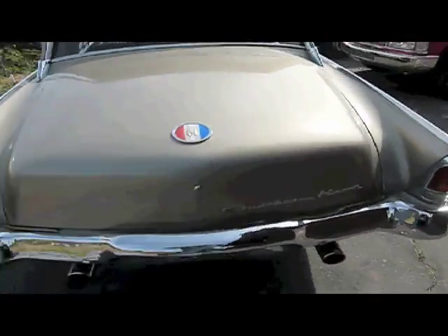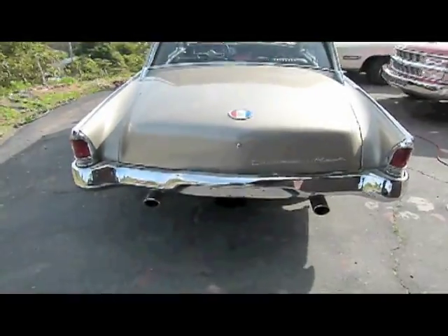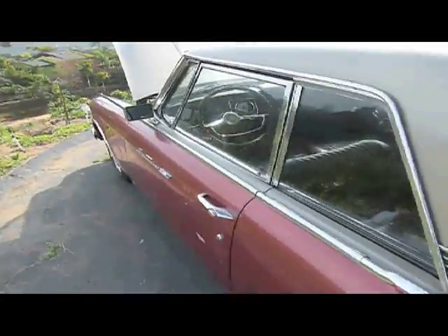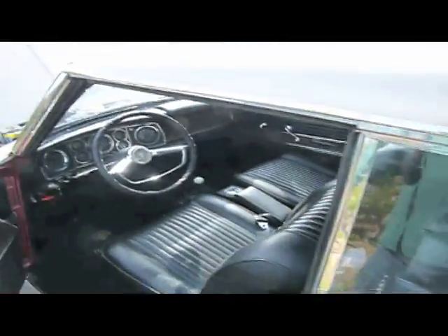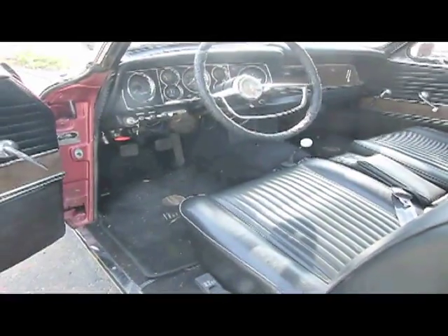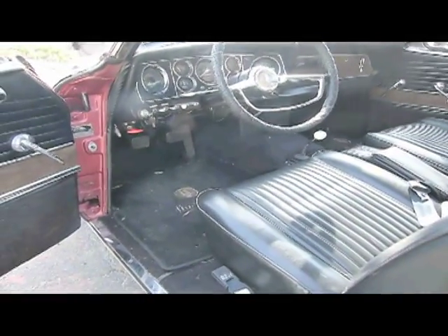It's in the Studebaker Registry. The number on it is 64VKV879. They made 1,400 of the cars originally, and very few four-speeds, and very few supercharged four-speeds.